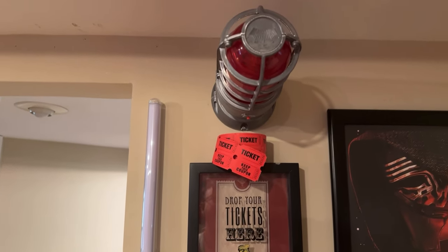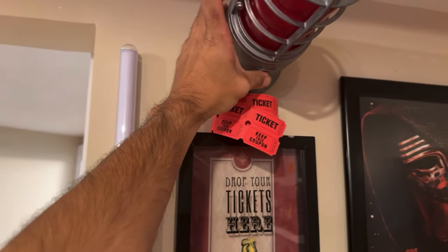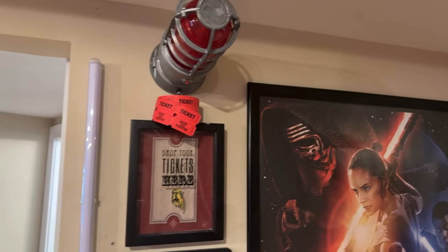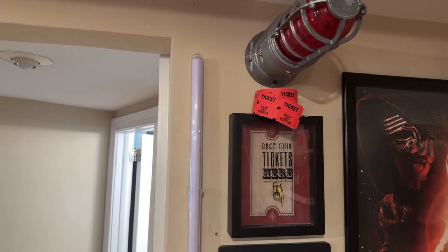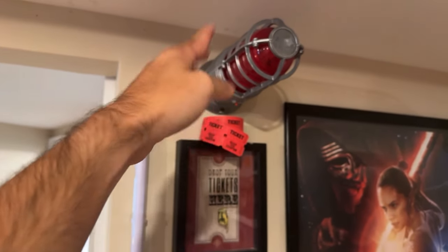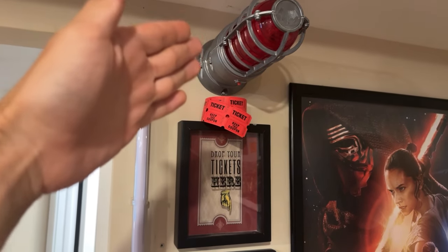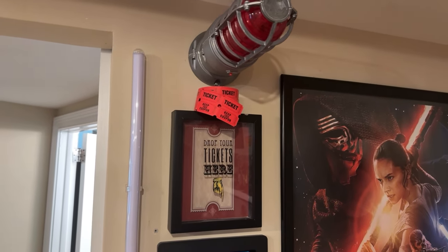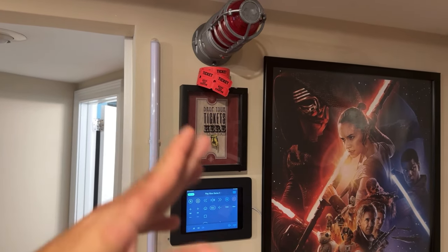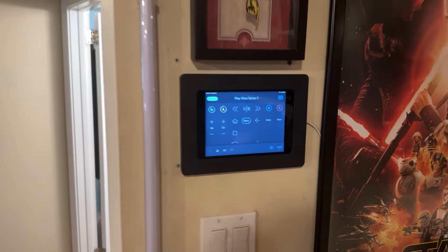Another smart home product I have sitting right here is this Budweiser thing — unfortunately I ran out of batteries so it's dead right now. But what's really cool is it syncs to an app, and every time your favorite NHL team scores — for me, go Jersey Devils — it sounds the actual goal horn siren. It sounds just like a goal horn, which really makes you feel involved in the game. It syncs up to the game automatically; as soon as they score, it goes off.